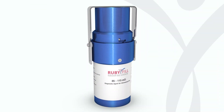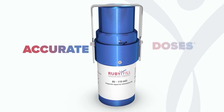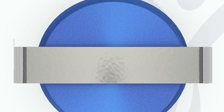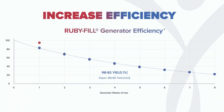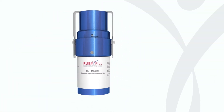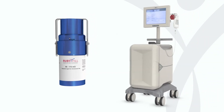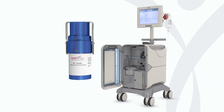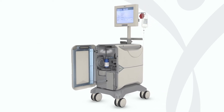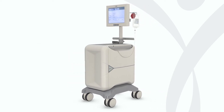It's a generator proven to deliver reliable, accurate doses with any infusion option you choose. It's also proven to increase efficiency over time. The RubyFill Generator has been completely designed to deliver reliable and consistent doses, so you can focus on your patients and your staff, knowing we've taken care of every detail, inside and outside too.